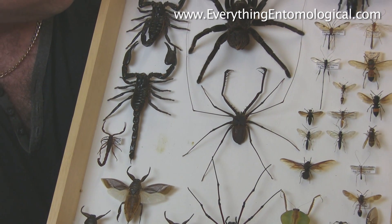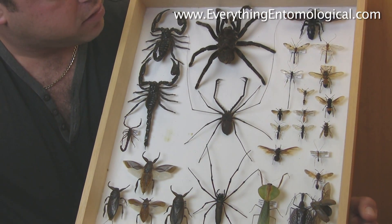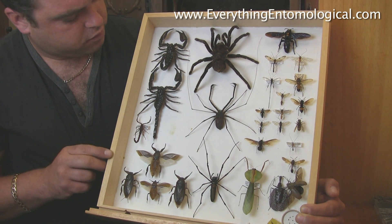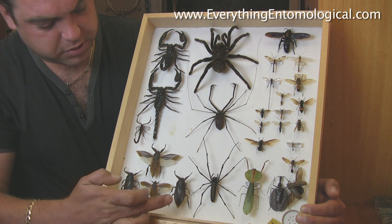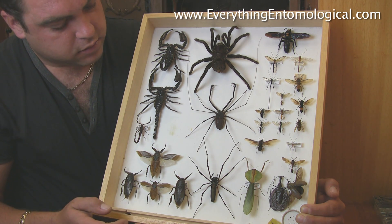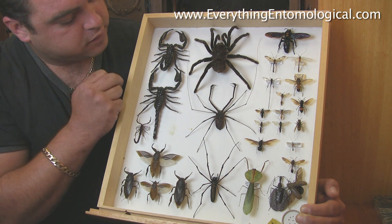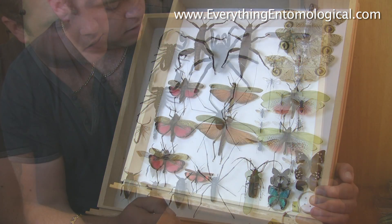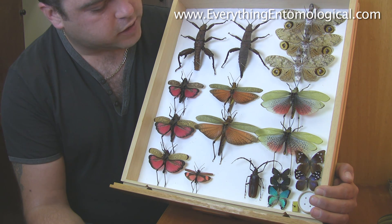This is another part of my collection of various specimens. We've got a couple of scorpions, some water beetles, the orb web spider, tarantula, various wasps and praying mantis.